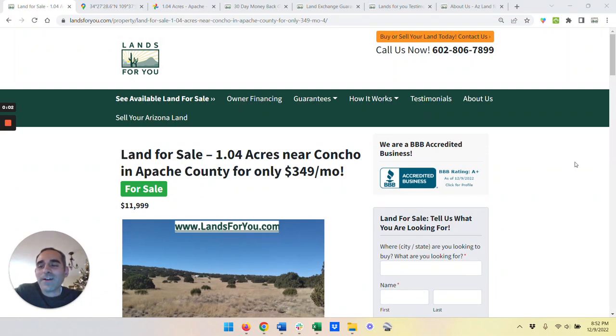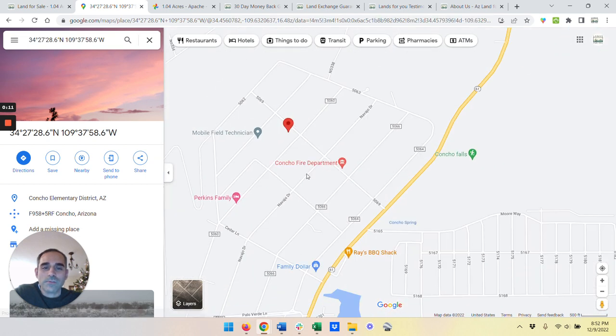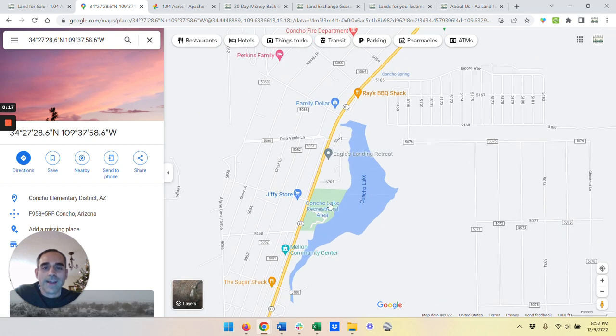Hey, it's Jim. Hope you're doing real well. Here to go over a 1.04 acre parcel near Concho in Apache County. With that, let me show you where it is on the map. I'm going to zoom out just a bit. You're going to see this parcel is super close to Concho Lake and Concho Lake Recreation Area, which is amazing.